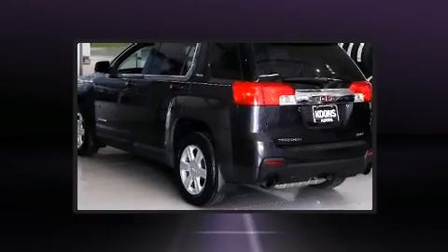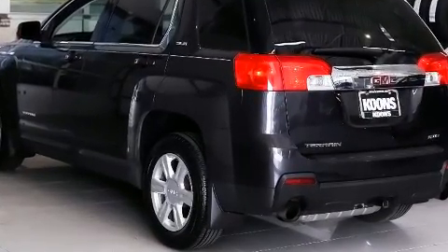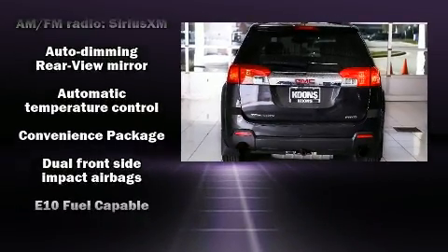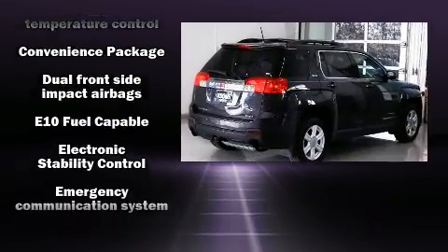You and your passengers will enjoy the stereo system which includes a CD player with MP3 capability and eight speakers, enhancing the audio experience throughout the interior.